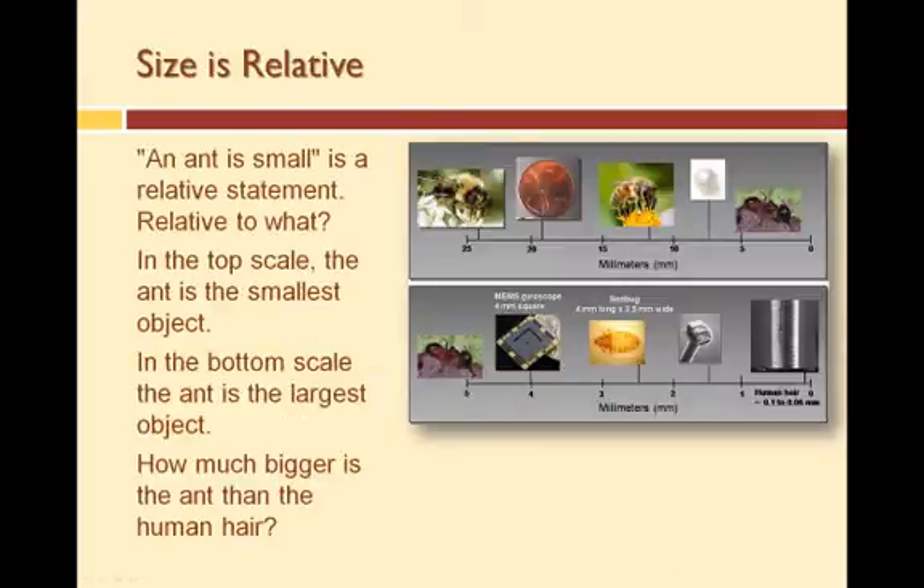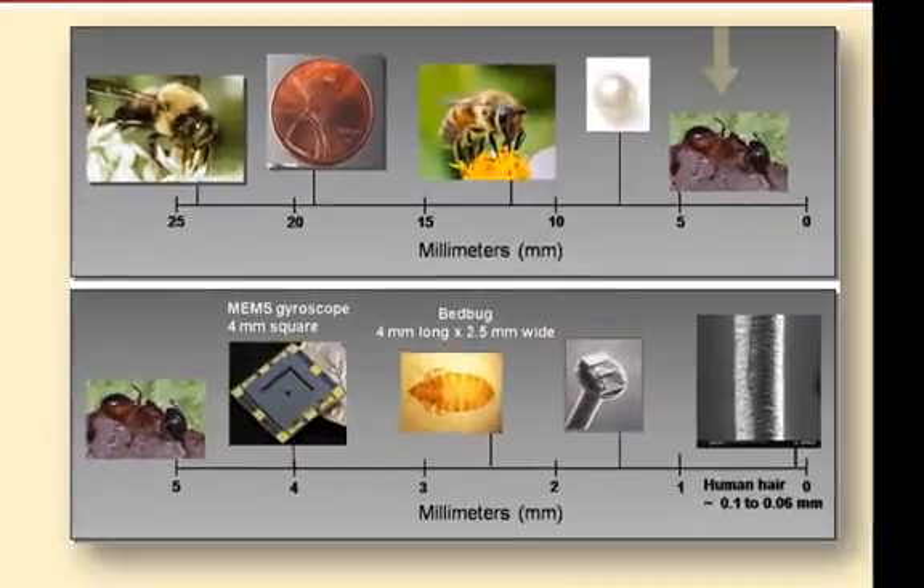Before we talk about scale, we need to discuss terminology. The sun is big; an ant is small — but these are relative statements. Big and small relative to what? An ant is small relative to the size of a human being; however, relative to a human hair, an ant is actually very large. The comparative size of an object in relative terms — such as big, small, and huge — can be illustrated in a scale. In one scale, the ant is the smallest object; however, in another scale, the ant is the largest object.